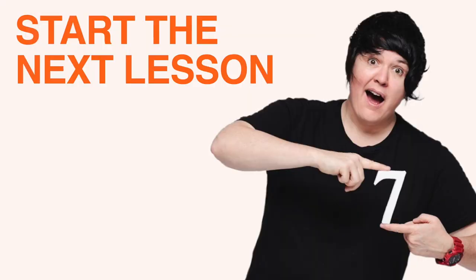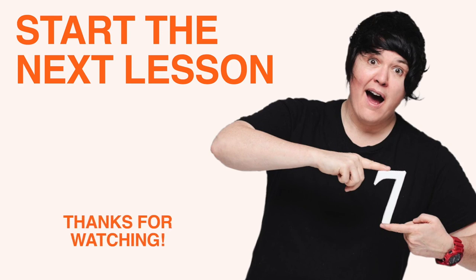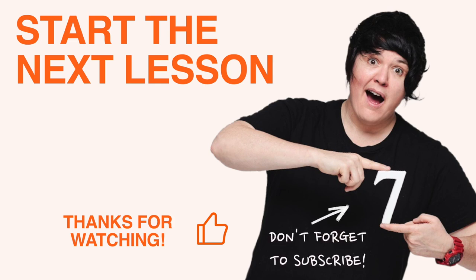Thanks so much for watching. If you found the content useful, please click like to help the channel, and don't forget to subscribe for new lessons every Friday. You can find more expert content at www.myieltsclassroom.com.